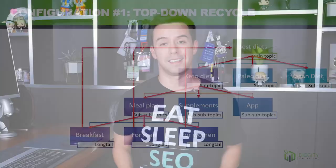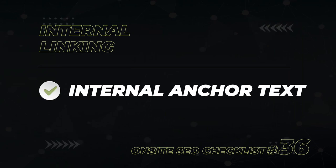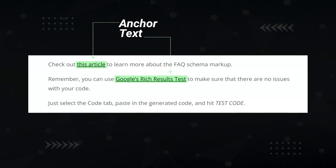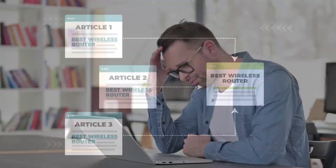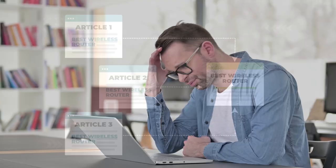There are also various interlinking configurations you can use, such as the top-down recycle, the reverse silo, and the serial silo. For anchor text — the highlighted text that creates a link — if you have an article trying to rank for 'best wireless router,' do not make every internal link to that page use the same anchor text 'best wireless router.' This is called over-optimization. Instead, use keyword-rich anchor text but vary it up: 'recommended router,' 'Wi-Fi router,' 'my favorite wireless router,' etc. I have a specific ratio I use for internal anchor text optimization in my downloadable guide.